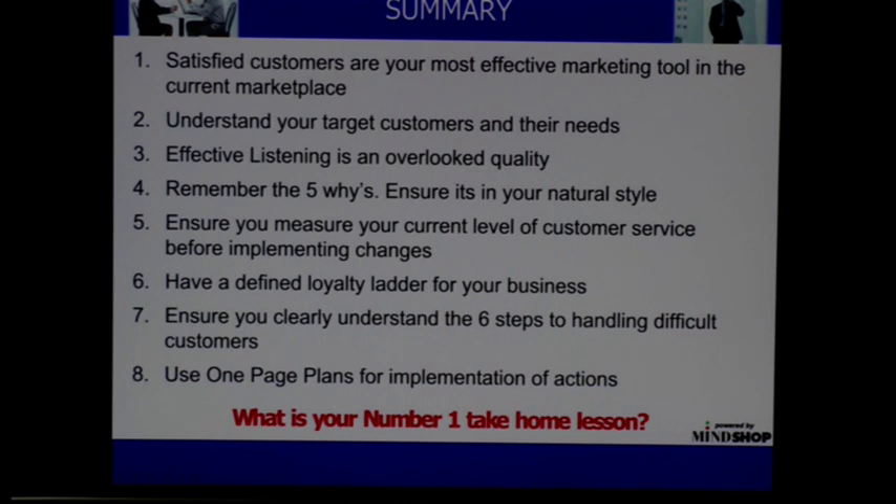Have a defined loyalty ladder — if you want a template for that, just contact me and I'm more than happy to send that across. Ensure you clearly understand the six steps to handling difficult customers. But please start from the position that the customer is always right. And use a one-page plan for implementing actions.